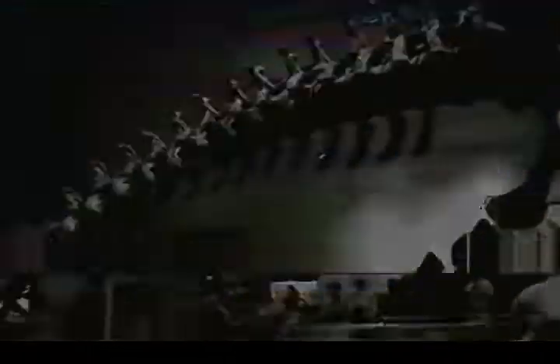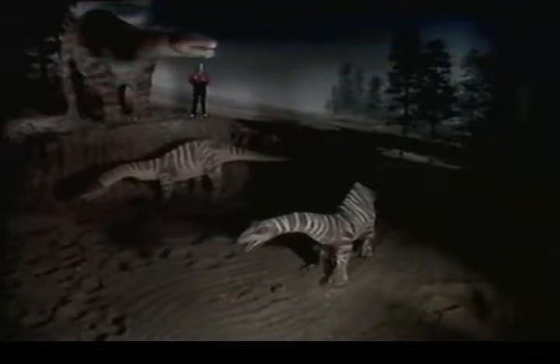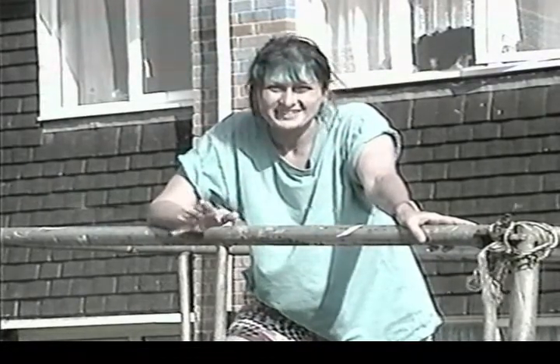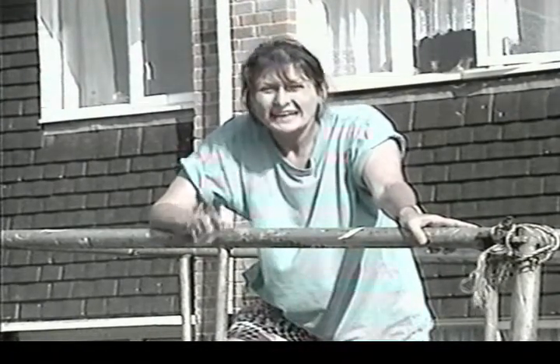At 10 tonnes, Diplodocus weighed much more than an elephant, with a neck and tail that made the body 30 metres long. A Patosaurus was even heavier — an adult weighed 30 tonnes and was four times taller than me. The biggest dinosaur we've uncovered was called a Brachiosaurus. It weighed 75 tonnes, and like all the sauropods, it had a long neck and tail. In fact, its head was over 40 feet off the ground.